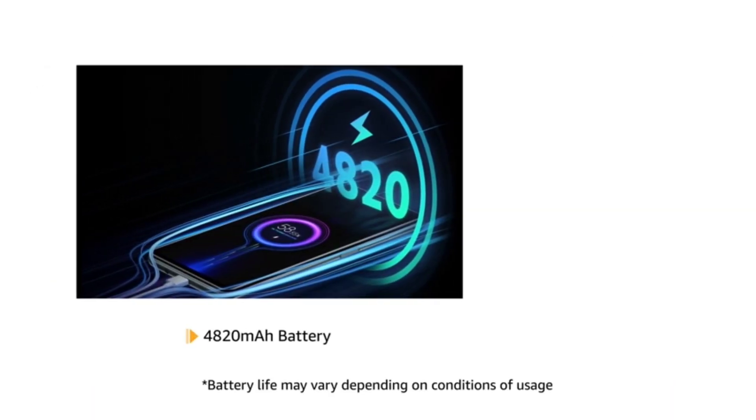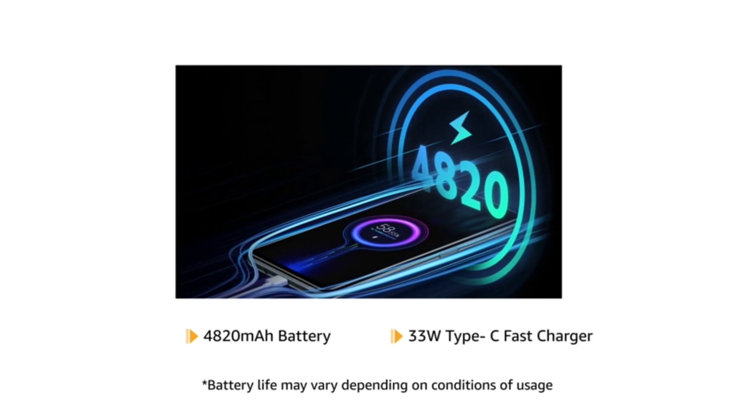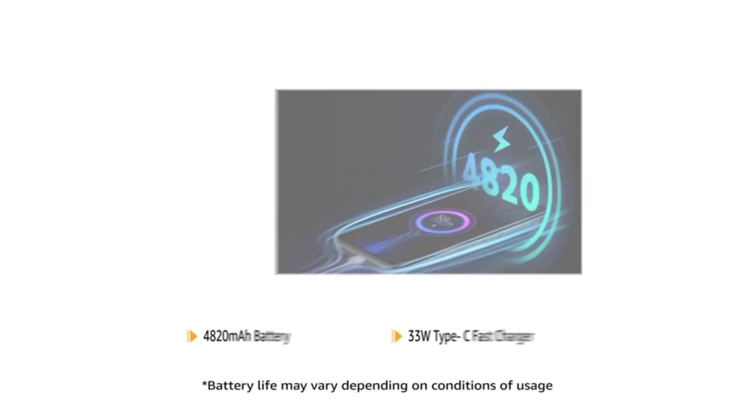This phone is powered by a 4820mAh battery and it also comes with a 33W Type-C fast charger.